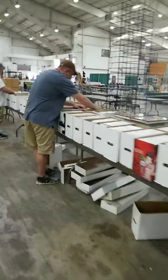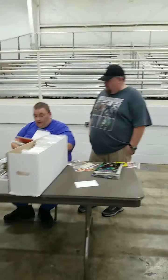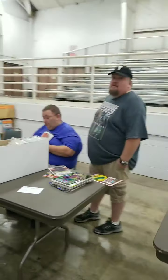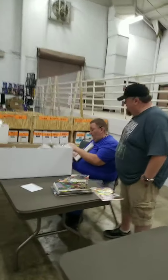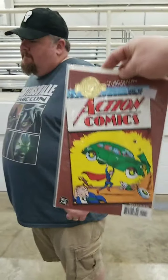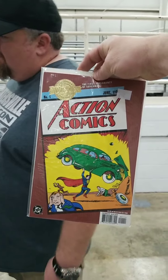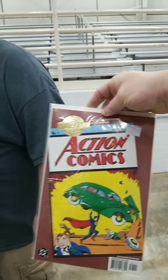There's the guys from Cartersville Comic Con, my partners at Calhoun. We're going to show off one right here — Mark Ballard's comics. Look at this — Action Comics number one. Now, this is the reprint. I don't think they would let me hold the real Action Comics quite like that.